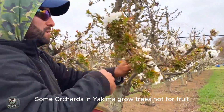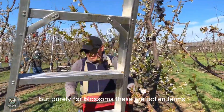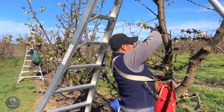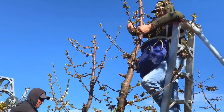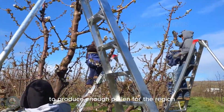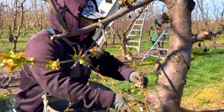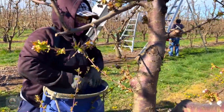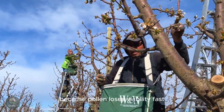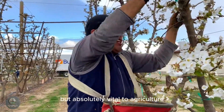Some orchards in Yakima grow trees not for fruit, but purely for blossoms. These are pollen farms. Here, every flower matters. Workers harvest every single bloom to produce enough pollen for the region. They work around the clock during peak bloom, because pollen loses viability fast. The process is intense but absolutely vital to agriculture.